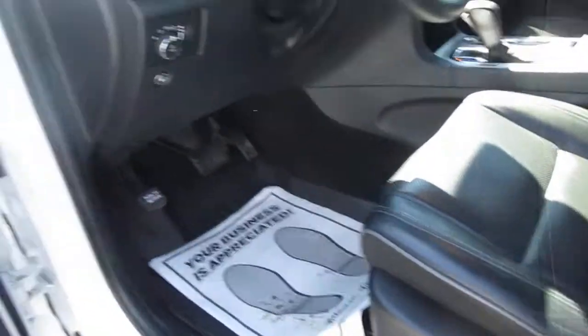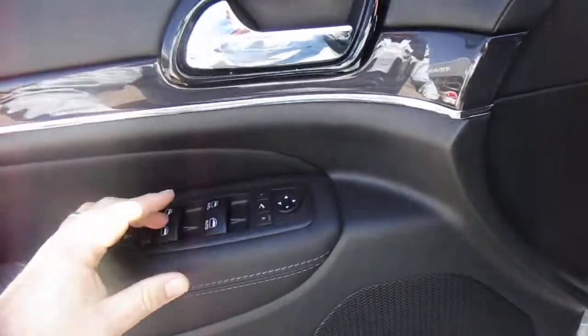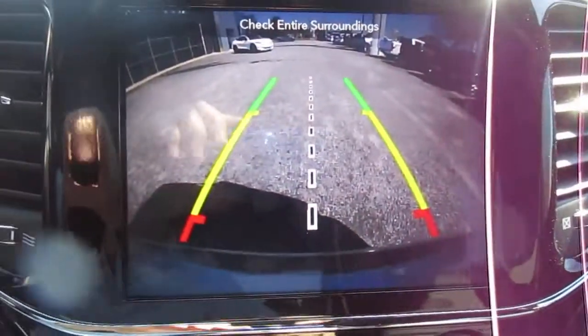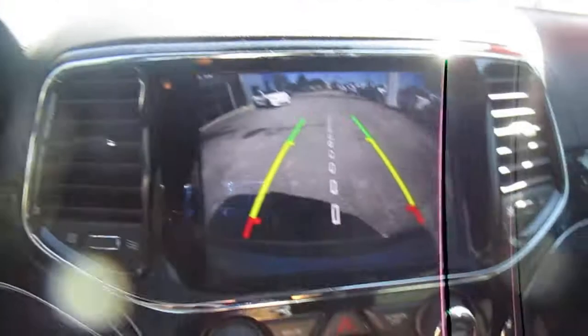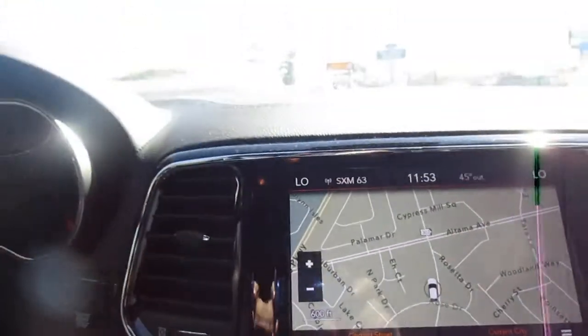Power leather seats up front, of course, with two-position memory seating, powered door locks, mirror controls all here on the door panel, and then a nice backup camera and a large center screen, which also doubles as your nav screen and all your vehicle options, settings, and menus.